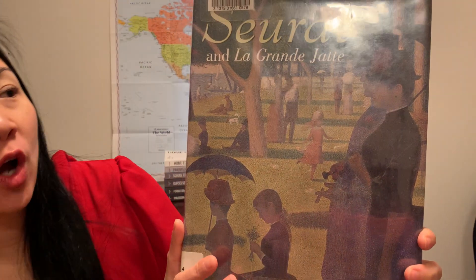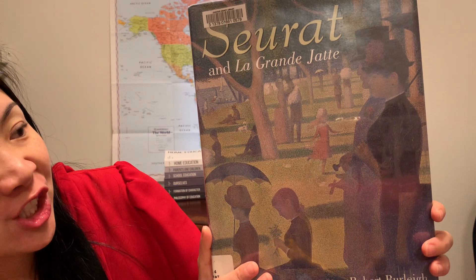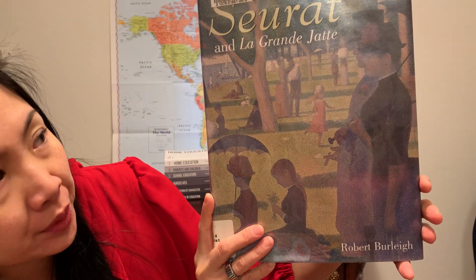Hi friends, this is Geography Girl Jamie with Around the World in Homeschool Days. Today I have a book that I want to share with you that made one of my kids fall in love with Georges Seurat and his pointillist style of paintings. This is called Seurat and La Grande Jatte by Robert Burley.